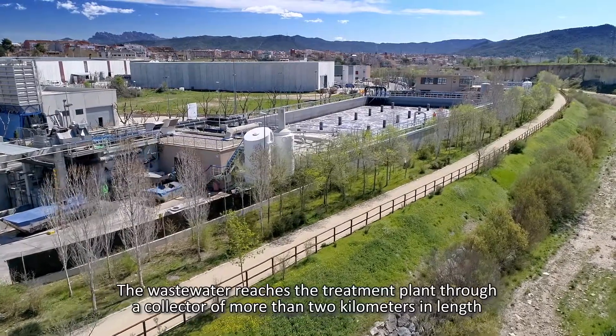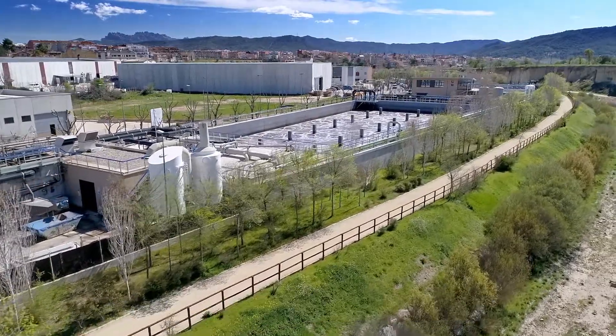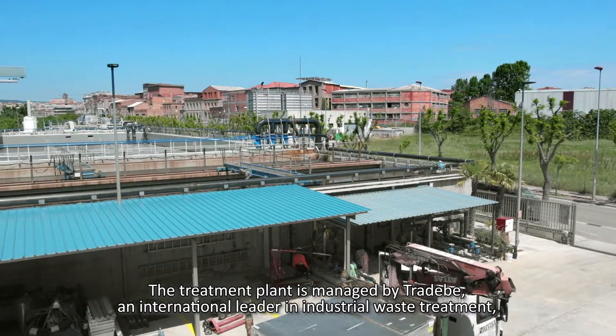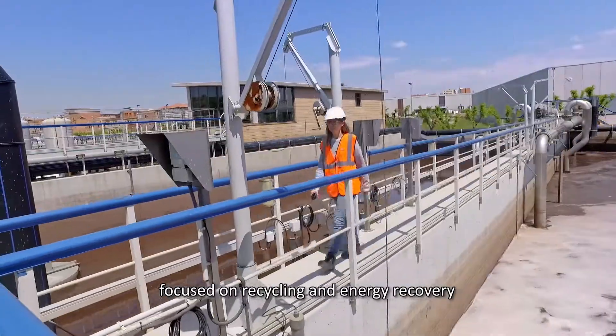The wastewater reaches the treatment plant through a collector of more than 2 km in length. The treatment plant is managed by TRADEVE, an international leader in industrial waste treatment, focused on recycling and energy recovery.